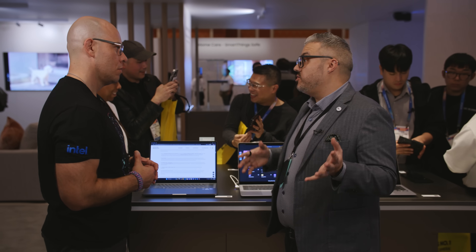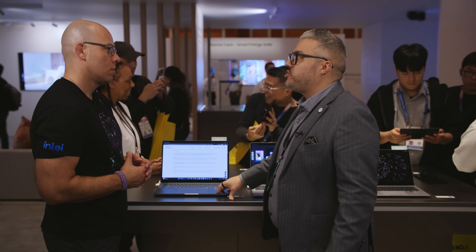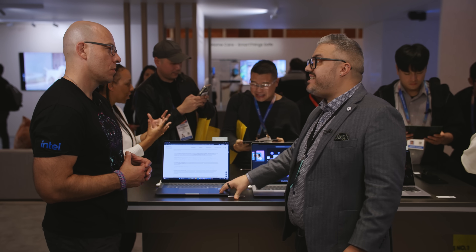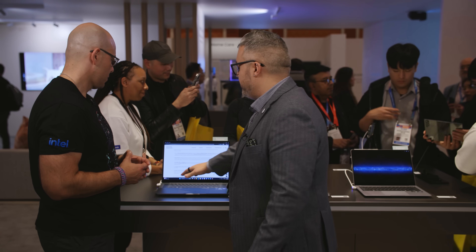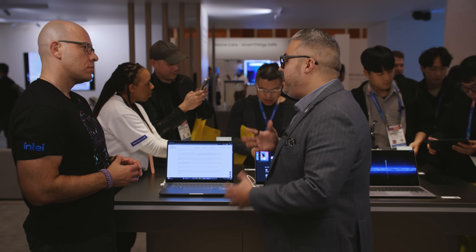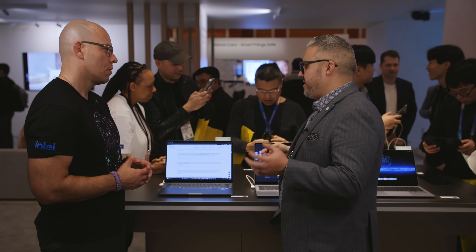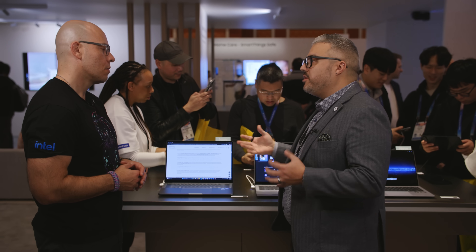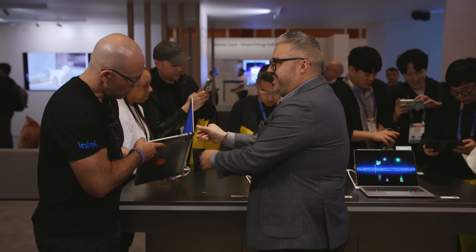We also have super fast charging on all of these. On the Ultra, we have up to 145 watt charging, which goes from zero to 63% in just half an hour. And speaking of expandability for content creators, we don't just want to make sure they can plug in USB or Thunderbolt accessories — we're also giving them full size SD card support.